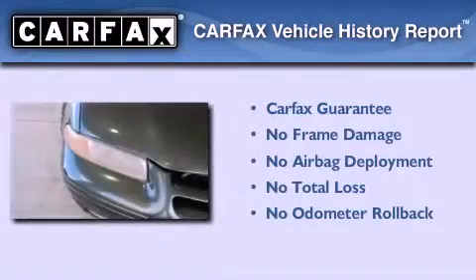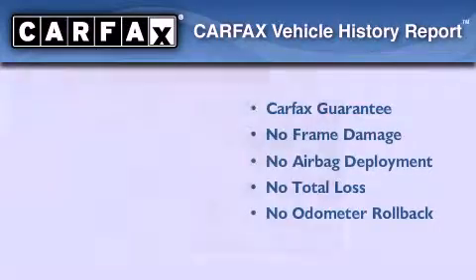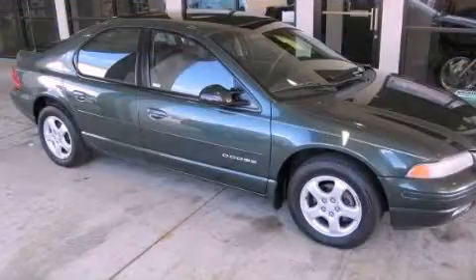Not to mention that this Dodge qualifies for the Carfax buy-back guarantee. Call or visit us right now and arrange your test drive today.